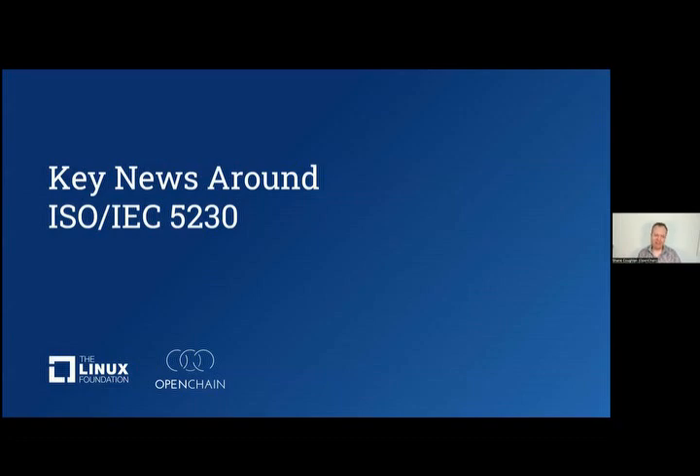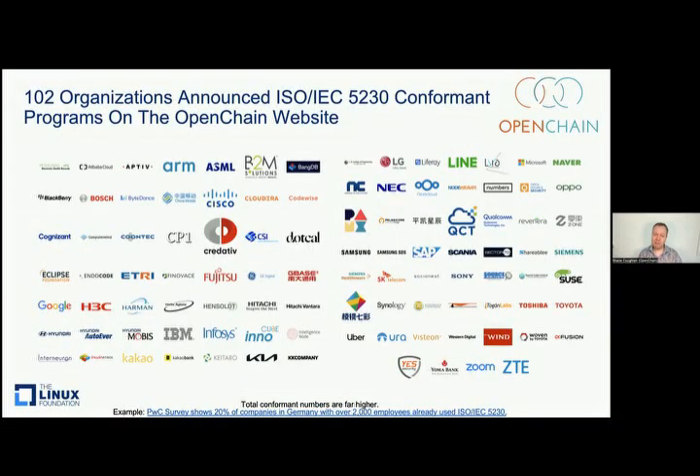ISO 5230 is our standard for license compliance. It's been in market a while. We only know companies are using it if they tell us, because it's an ISO standard and before that an open standard — people can just take it and use it. But 102 companies have come to us and said 'put our logo on your website, we're using this as a standard for open source compliance and we want to encourage our supply chain.' It's big companies, small companies, companies in every market and every geography. Some are notable, like China Mobile, the world's largest telco. Others, like Zoom — a company that ingests a tremendous amount of open source but isn't a major distributor.